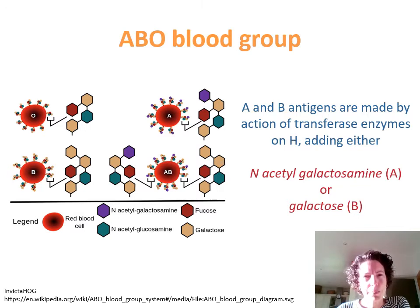The red cell antigens we're most interested in are your A and B antigens that make up the ABO blood group. It should actually be called the ABH blood group because everyone has an H antigen. If you are blood group A, you have an enzyme that adds an extra sugar to this H antigen to make the A antigen. If you're blood group B, you have a different enzyme that adds a different sugar. And if you're AB, you have both enzymes, so you have both of these additional sugars.